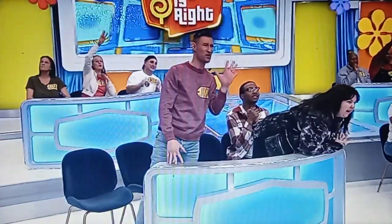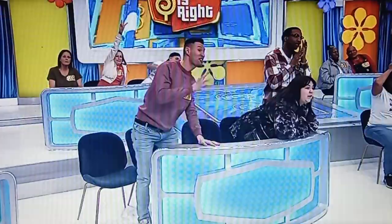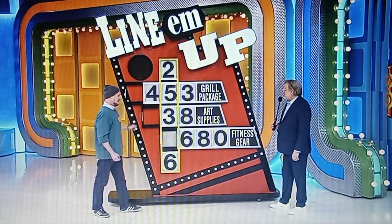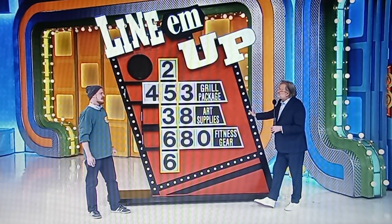Hurry, hurry, step right up. Oh, my goodness. Nissan Kicks. 4, 5, or 3 — I'm going to go with a 5. 3 or 8 — 3. And then 6, 8, or 0 — I feel like 6. $25,366. Rachel Reynolds, has he won himself a brand new Nissan Kicks?